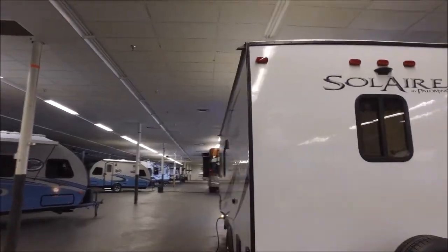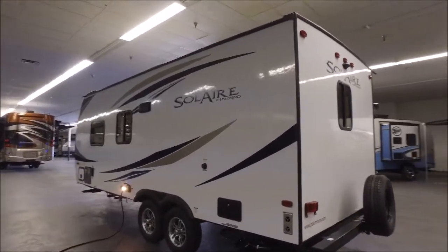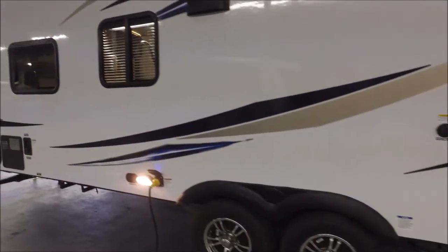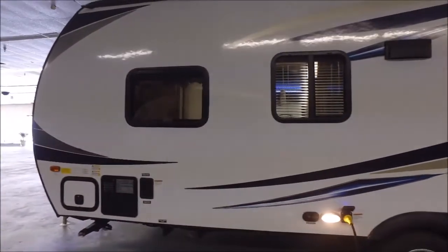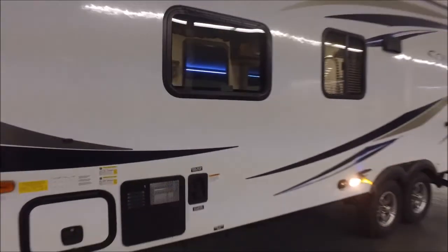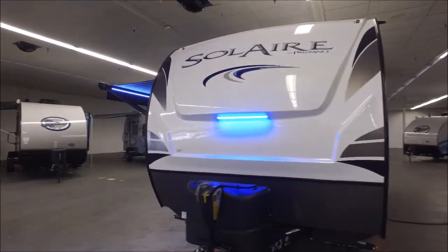This unit doesn't have a slide, but once we get inside you'll see what I mean — you're really not going to want it. It's an awesome layout. You've got an outdoor shower, hot and cold, and a black tank flush standard. You've got your tank dumps right there — black and gray. It's 30 amp service, it's got the 15,000 BTU AC — we're in Texas, you've got to have the bigger AC. There's your cable/satellite hookup, a gas-electric hot water heater, and your city and fresh water tank fill right there.